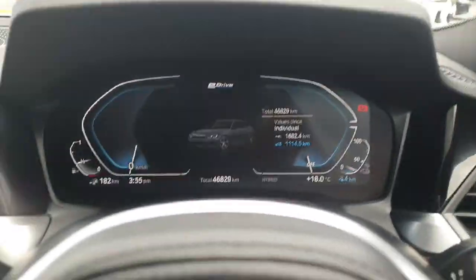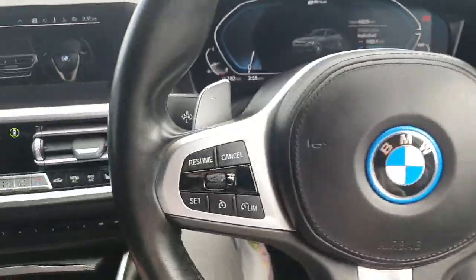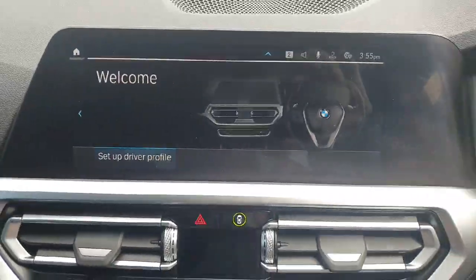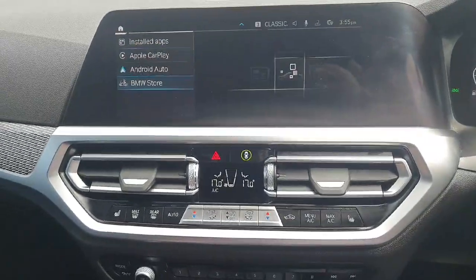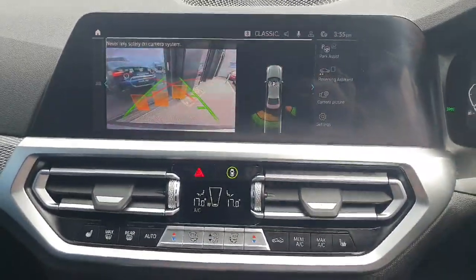We have a fully digital cluster with a multifunctional steering wheel — cruise control on the left, radio controls on the right. We've got paddle shift for sports mode as well. The infotainment system in the middle comes with Apple CarPlay and Android Auto, plus maps, reverse camera and sensors.